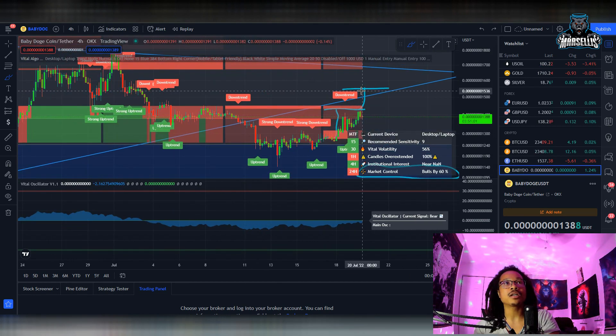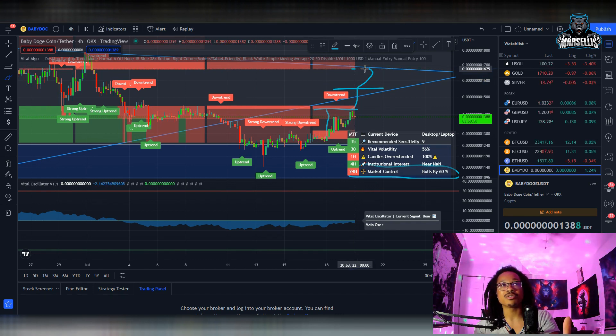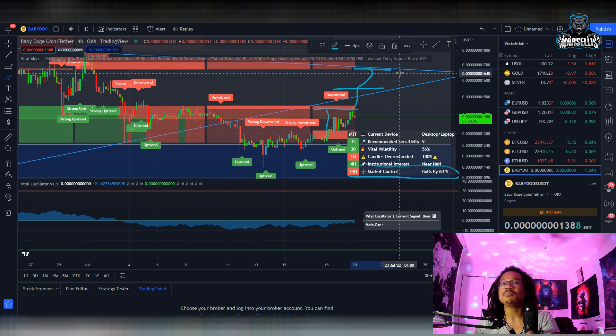But there's always that possibility that we shoot all the way up here to $15.50. And if we break $15.50, our next area of resistance is all the way up here at $16.80 — really $16.75. So there's a lot going on with the Baby Doge price right now.